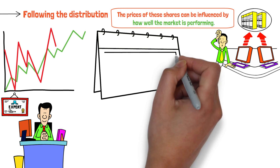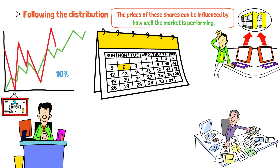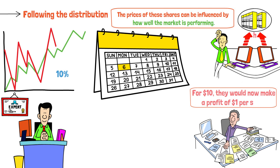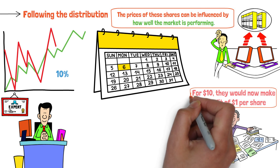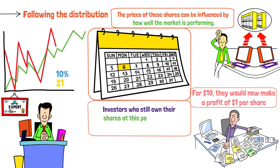After six months, the value of the shares increases by 10%. If shareholders decide to sell, the shares they initially bought for $10 are now worth $11, making a profit of $1 per share. Six months later, the company distributes a dividend of $1 per share. Investors who still own their shares at this point receive this $1 profit as part of their returns.